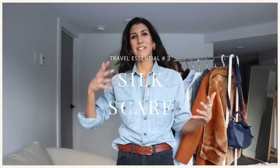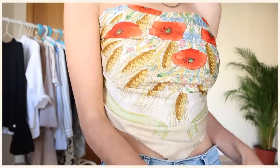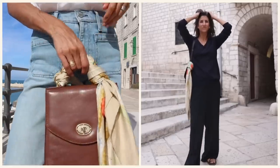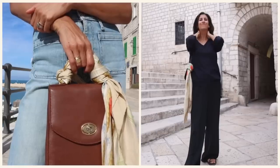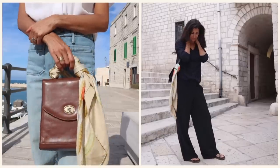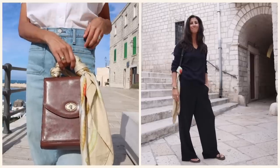A beautiful silk scarf — this might look different for you, but I think it translates into any accessory that is colorful, interesting, or slightly outside of your basic travel capsule. Something that adds interest but is also very versatile. I cannot tell you how many times I pulled out my vintage Gucci scarf — to tie around purse handles, tie around the neck, or wear as a top. It added so much color because I was traveling with a very neutral closet.